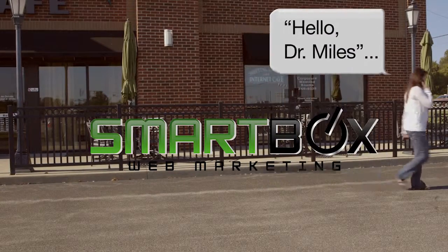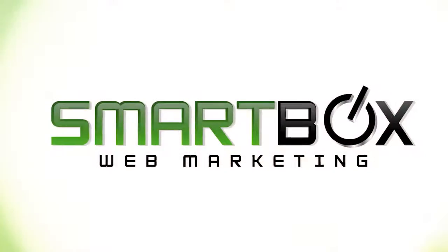At SmartBox, we'll handle all of your marketing for you, giving you more patients, more profits, and more freedom.